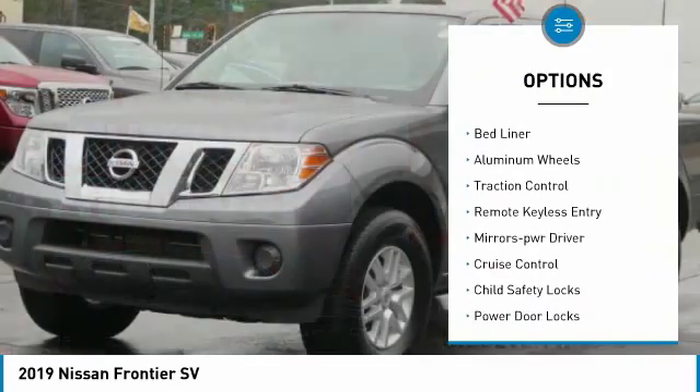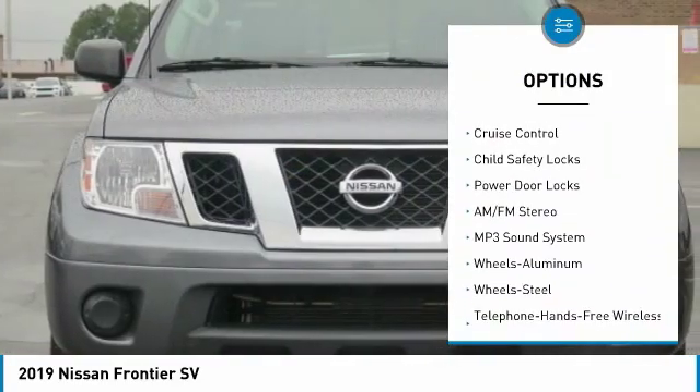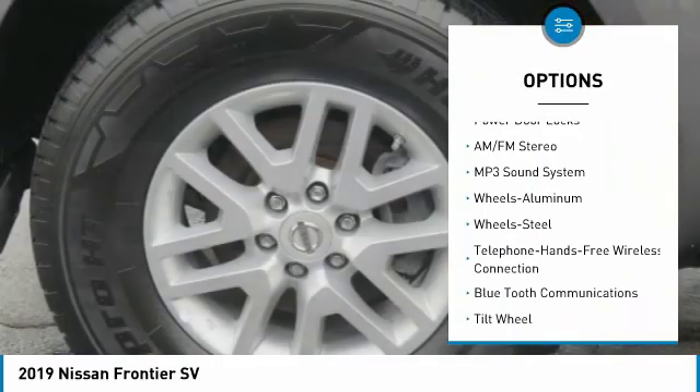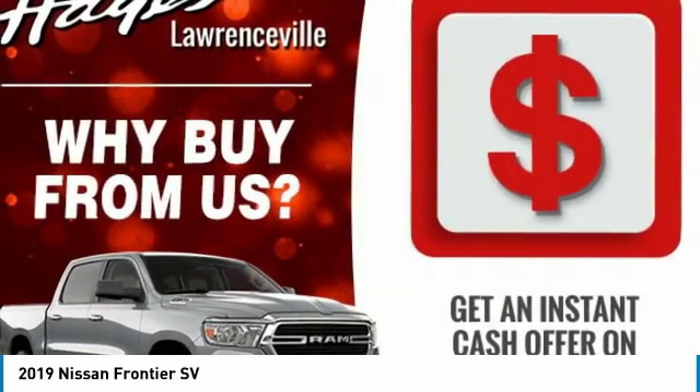Sliding rear window, towing package, bed liner, aluminum wheels, traction control, remote keyless entry, mirror memory, cruise control, child safety locks, power door locks.